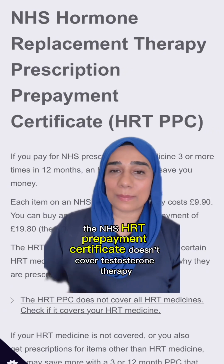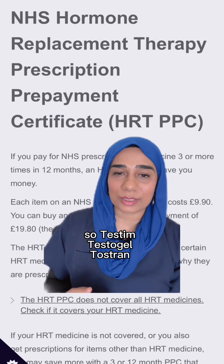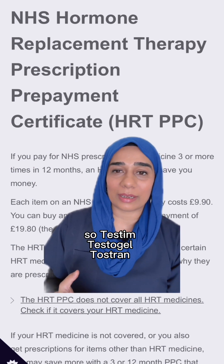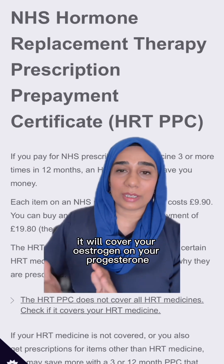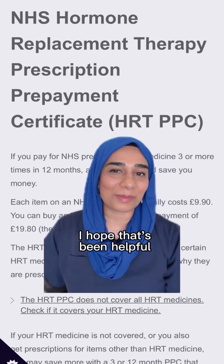Remember, the NHS HRT prepayment certificate doesn't cover testosterone therapy. So Testim, Testagel, and Tostran are not covered — it will cover your oestrogen, your progesterone, and your vaginal oestrogens, but it does not cover testosterone. I hope that's been helpful.